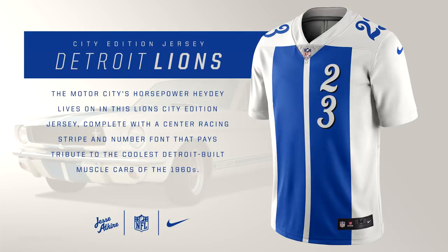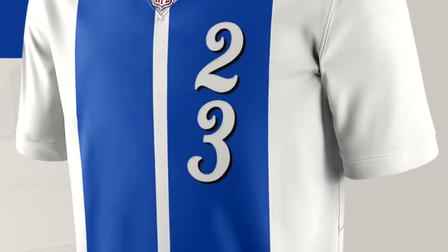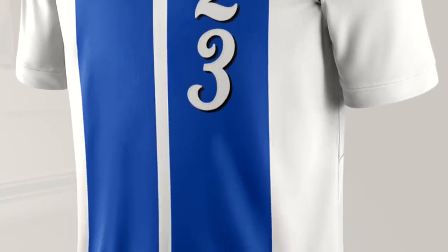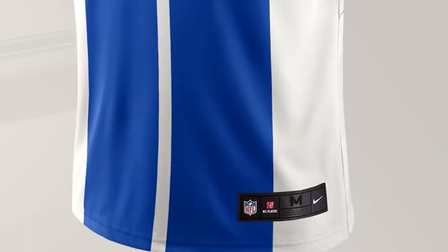This is pretty predictable, but for the Detroit Lions, this jersey is inspired by the car and automobile industry in Detroit. He's more specifically going for the racing stripes on the Ford Mustang — it's just a blue racing stripe on the jersey with a white background. It has the Detroit Lions colors and it really resembles the city well, so it's a really good City Edition jersey.